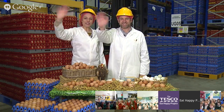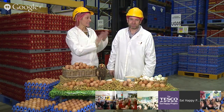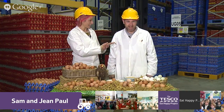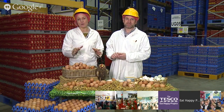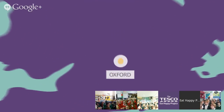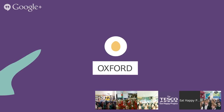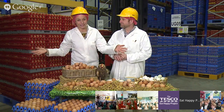Hello everybody, hello children. Welcome to this online field trip. I'm Sam and this is our guide for today, JP. Hello. Today we're coming to you live from a packing centre which is in Witney in Oxford.